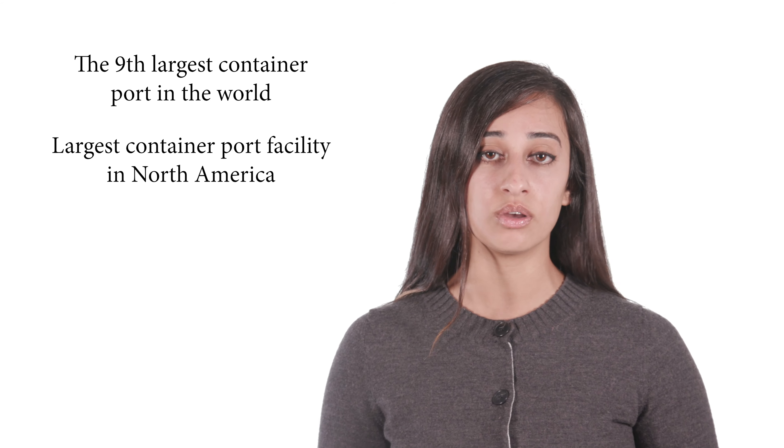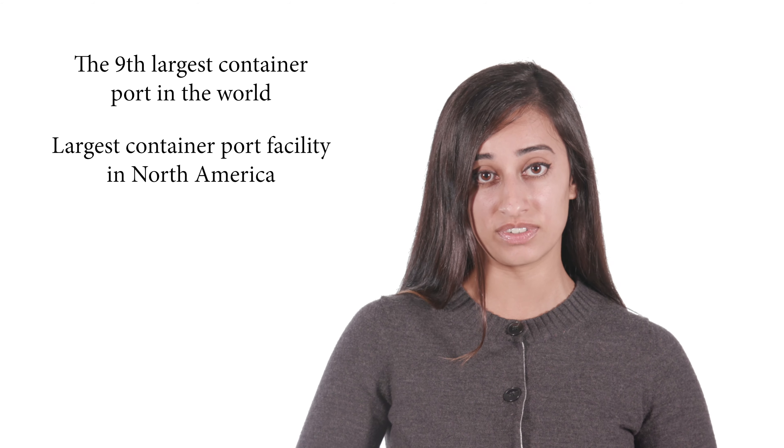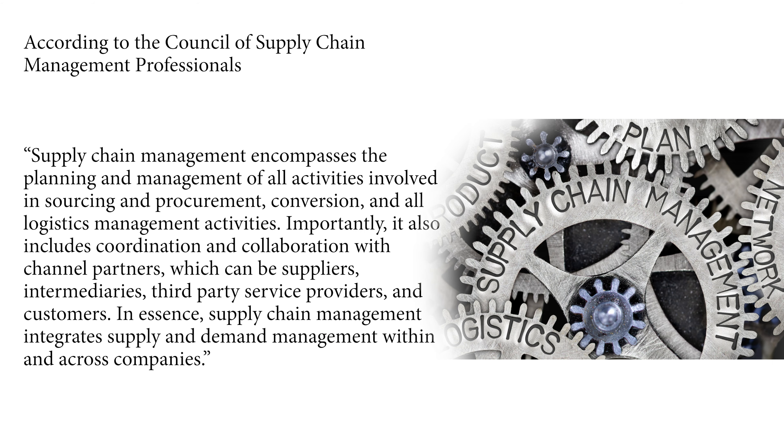The ports are the exit and entry points locally for many supply chains, and this translates into many job opportunities for you. So back to what this all has to do with the supply chain. According to the Council of Supply Chain Management Professionals, supply chain management encompasses the planning and management of all activities involved in sourcing and procurement, conversion, and all logistics management activities.